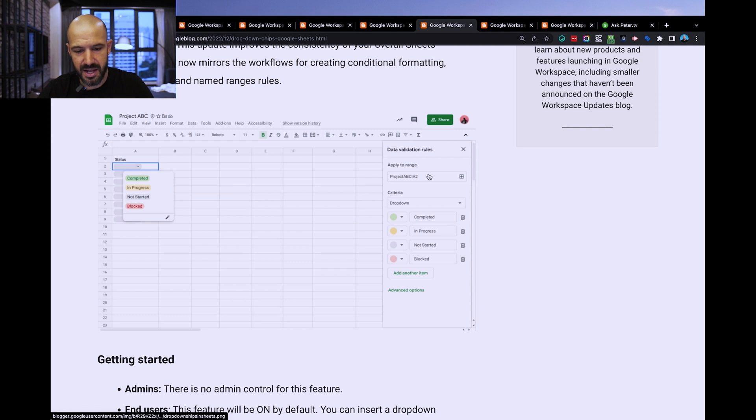Someone sent me a spreadsheet the other day — my PA — I hadn't asked her to, but she turned it into these sexy looking dropdowns. So this is now built in. And the other thing I like is the actual management of these. You can see it's still under data validation, but you can set different colors. They've just basically made it a lot more user-friendly here.